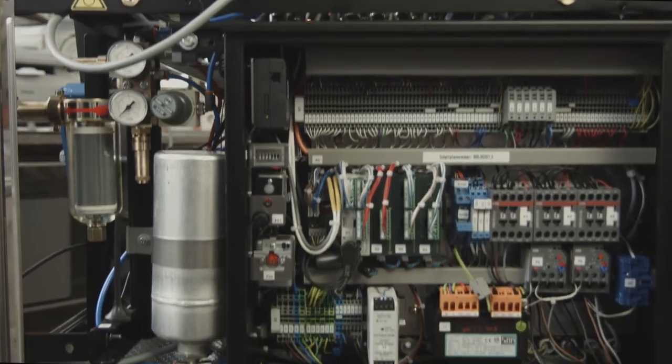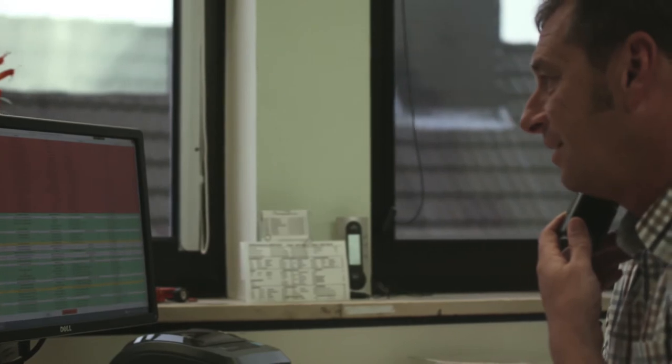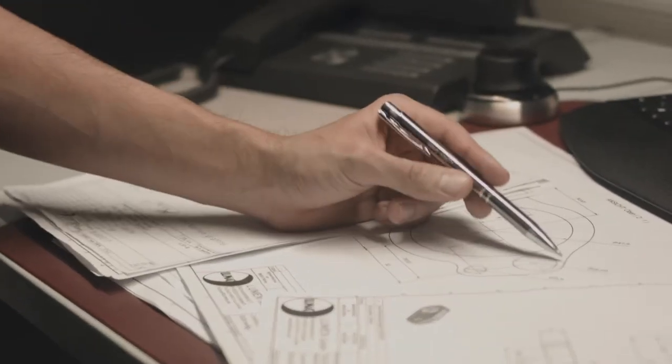The machines communicate via online connection with our office. This way, the technician is informed about all important parameters and can change simple adjustments straight from his computer.